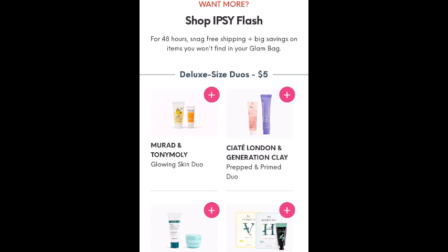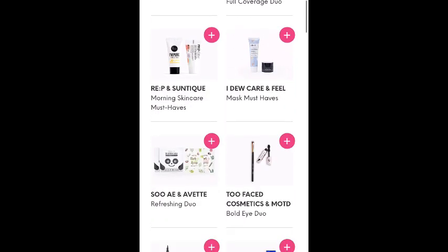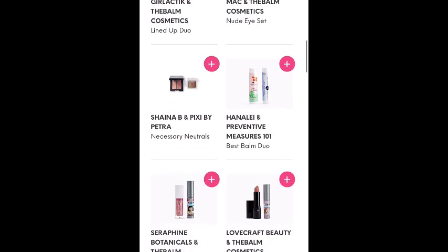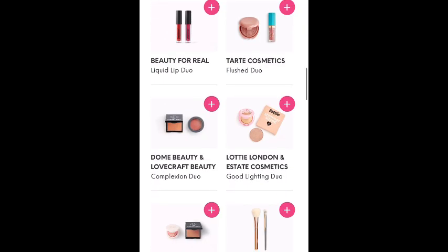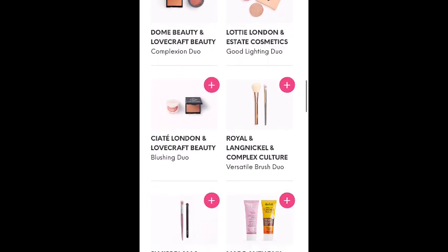Anyways, that is the flash sale as well as the choice items for the regular glam bag. Let me know down below what you think of the choice items, and did you pick up anything in the flash sale? As always, thanks for watching and have a great day. If you're not subscribed, I would love it if you would do so, and I will talk to you guys soon.